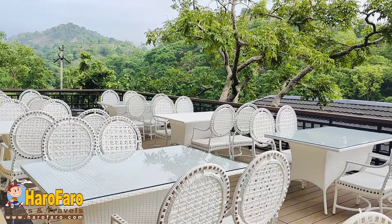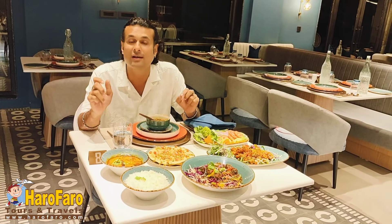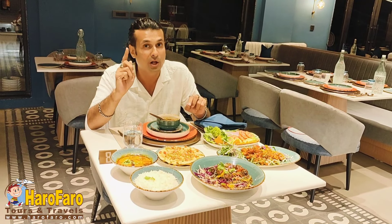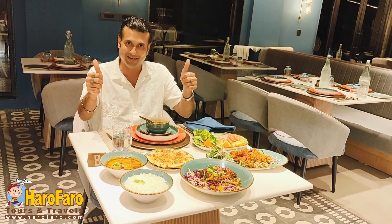That was a well day spent at Kananwas Resort Kumbhalgarh, and now it's dinner time. We have been here for the past two days and have had breakfast, lunch, high tea, and dinner — all meals tried. What we can assure you is the food taste is very good here. Overall, a full recommendation to Kananwas Resort Kumbhalgarh from Haro Faro Tours and Travels. Stay tuned on the Haro Faro YouTube channel for the Kumbhalgarh video series and upcoming videos on Kumbhalgarh hotels, resorts, and sightseeing. Thank you and wish you all a happy Haro Faro.